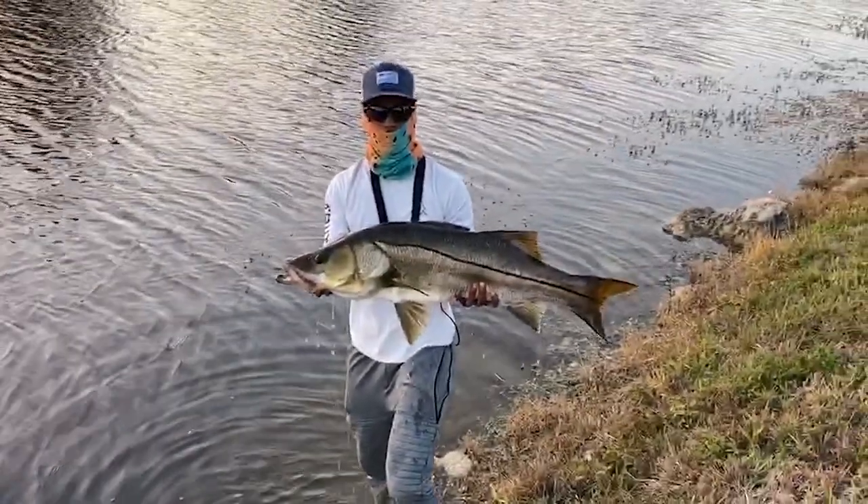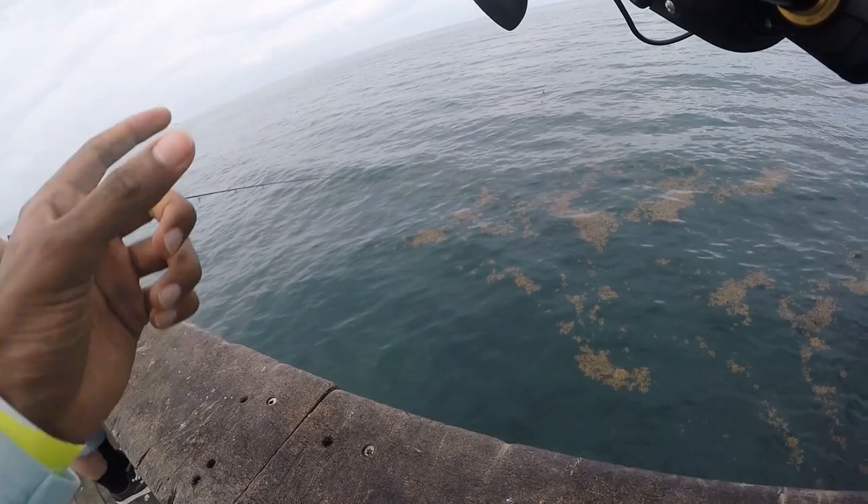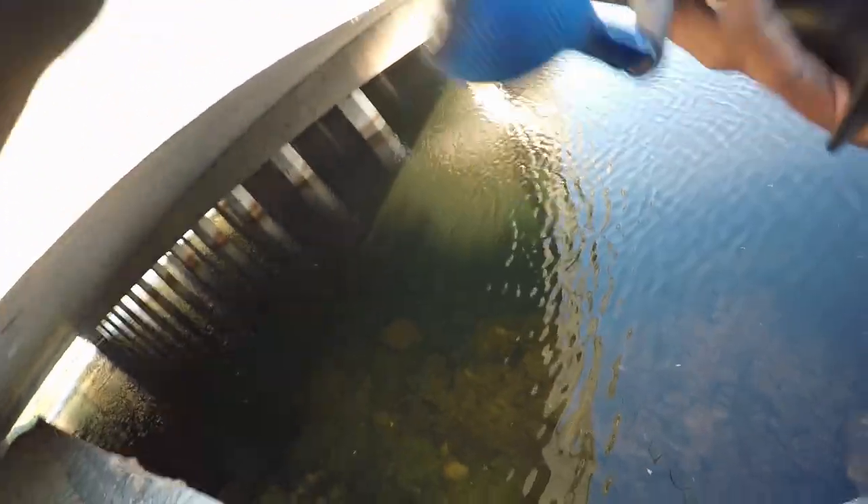Oh dude, that's a big one. That's what I'm trying right there. It's a tarpon! It's a tarpon! That's sick.